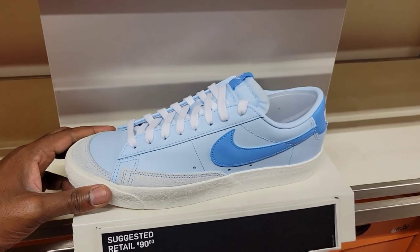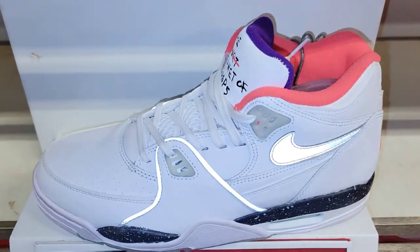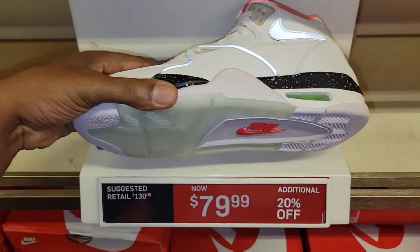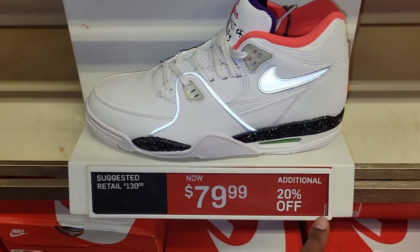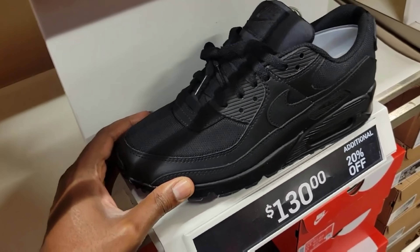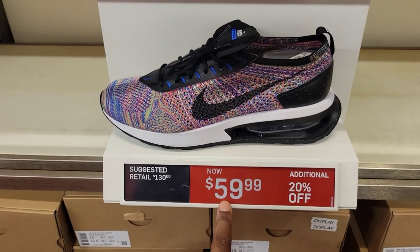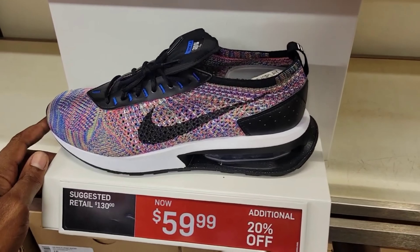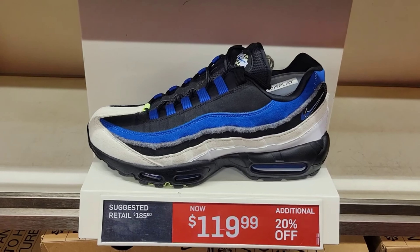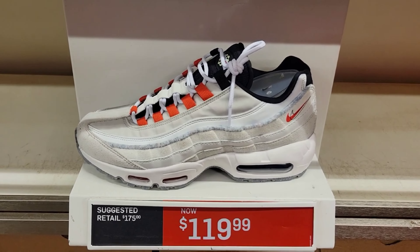They got these Blazer Lows — I like this colorway, only $90 retail. Classic shoe with 3M trim and it glows in the dark on the outside. Flight 89 normally $130 down to $79 with 20% off. Air Max 90, $130 with 20% off — triple black, that's definitely a steal. Nike Air Max Slide Net Racer, normally $130 down to $59 with 20% off. Air Max 95 SE, normally $185 down to $119 with 20% off.